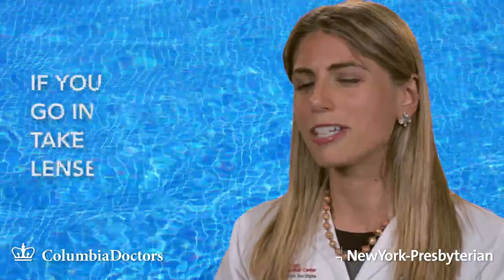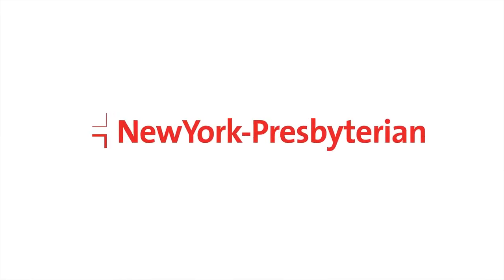It's good to catch early. If you're going to go into a pool, take your contact lenses out. I'm Dr. Danielle Treeth. I'm a cornea specialist at Columbia Doctors in New York Presbyterian Hospital.